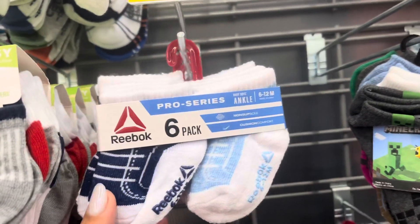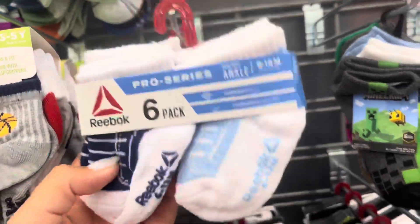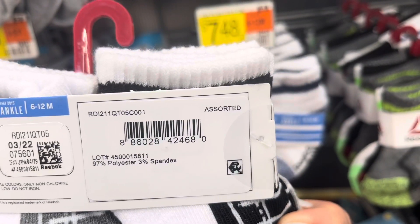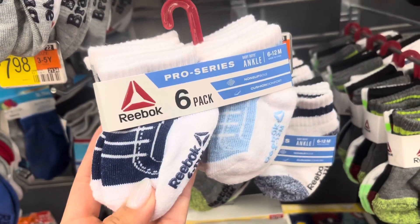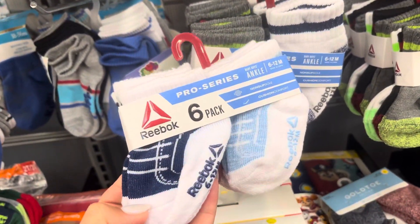This is the second location. I find these socks on clearance for $3. These are not marked but do come with six pairs. So it's for this one right here — make sure to scan. That one's full price, but this one is $3.